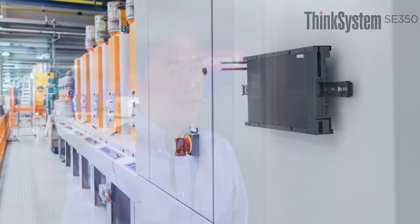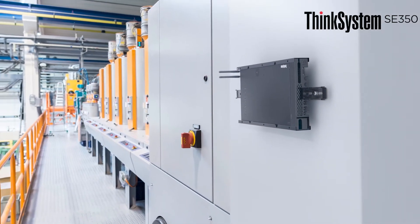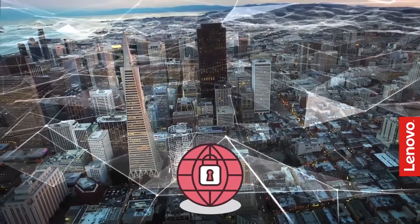Because this edge server will operate outside of the data center, we realize customers' concern will be security. In such an environment, how to protect customers' data — we realize that will be the number one priority. We designed new security features, including new security chips connected with multiple sensor technology.